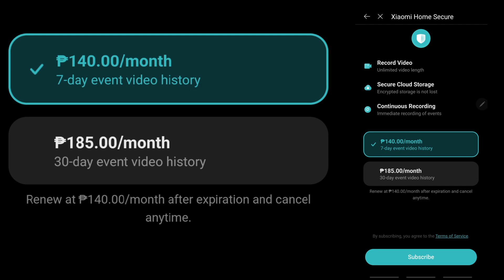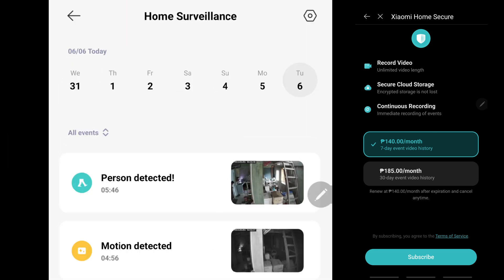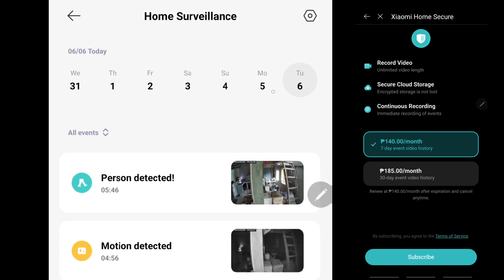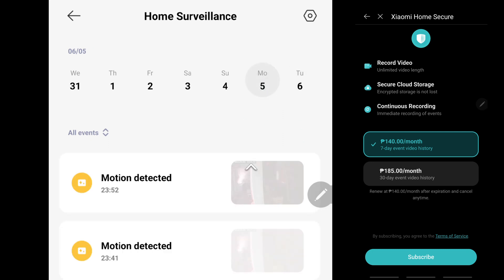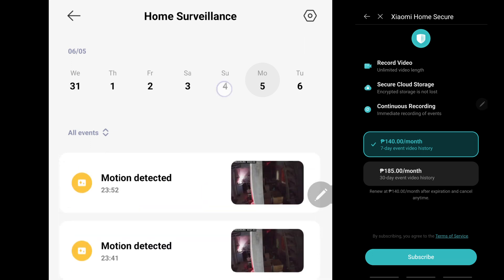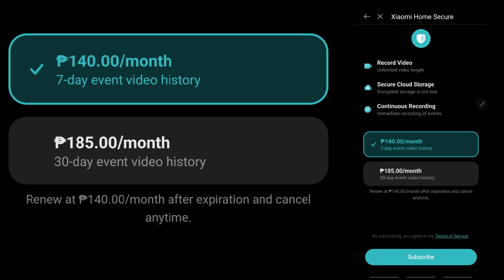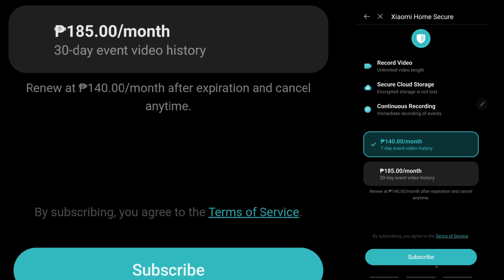That basic subscription only allows a 7-day event video history, meaning you can access the videos recorded on the cloud for the last 7 days. If you want a longer event video history, you can subscribe to 185 pesos a month — that's less than 4 dollars a month — and you will have a 30-day event video history. You can renew your subscription after expiration or cancel anytime.